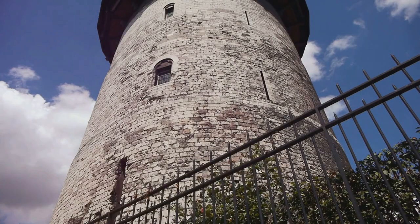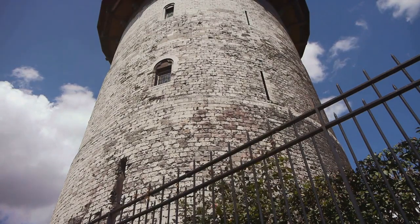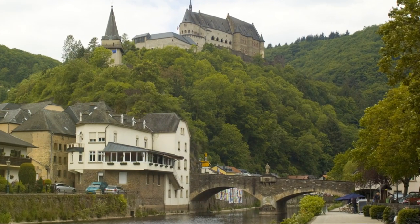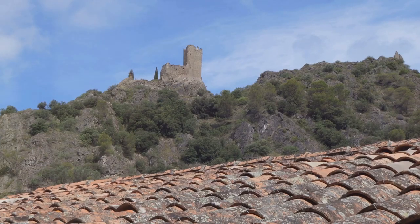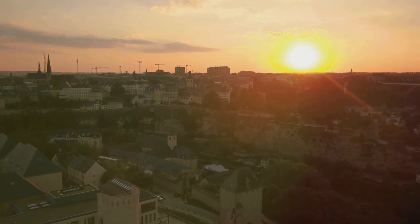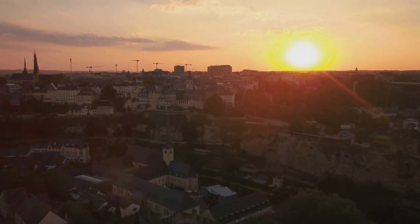While it may rank at number 2 on our list, Vianden Castle's historical significance, architectural splendor, and panoramic vistas set it apart as a top attraction in Luxembourg. Vianden Castle offers a more immersive and grandiose experience, transporting visitors back in time to a bygone era of knights and nobility. Explore the castle's rich history, marvel at its medieval architecture, and soak in the stunning views from this iconic fortress in Vianden.